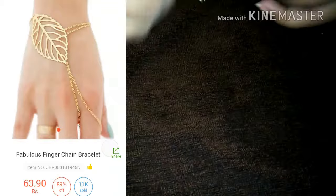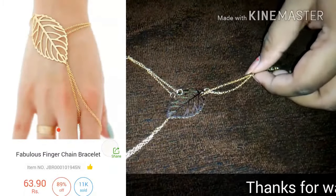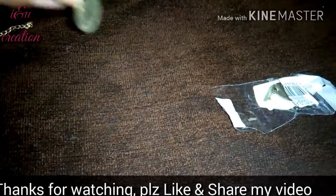This piece is this beautiful leaf shaped finger chain bracelet. It's a very simple and sober design. You can wear it for any occasion you want.